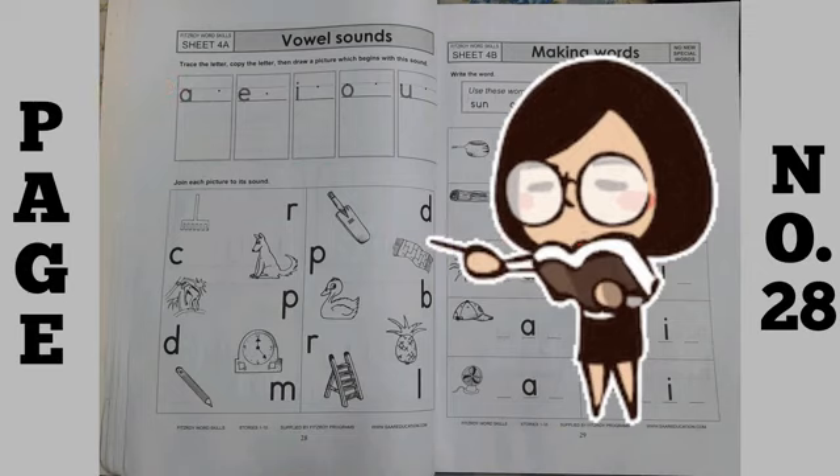So, what you have to do is trace the letter, copy the letter, then draw a picture which begins with the sound. Vowels are given. You have to trace them.